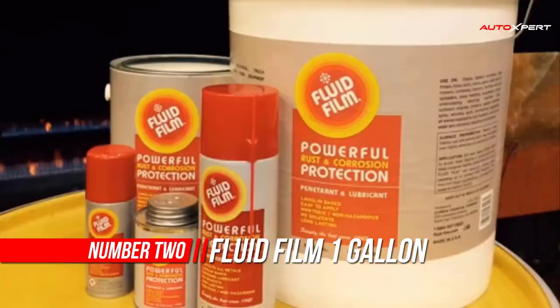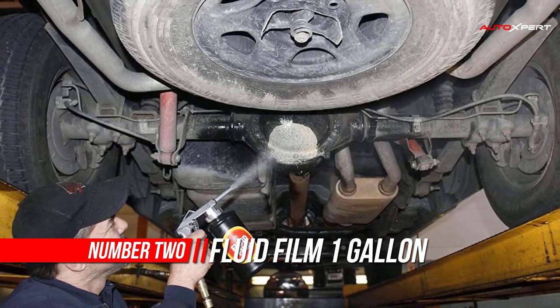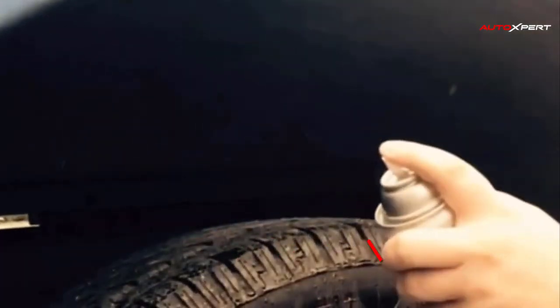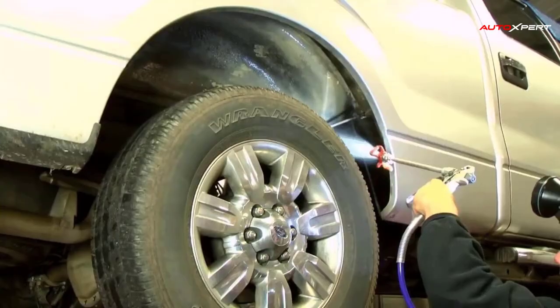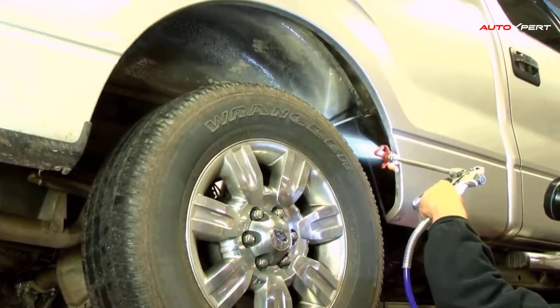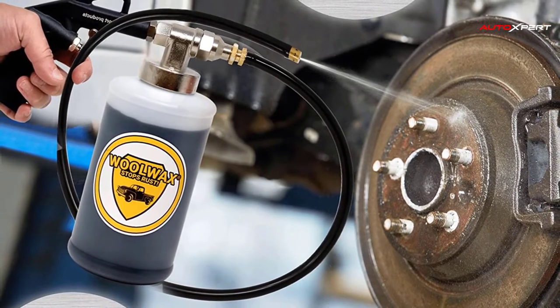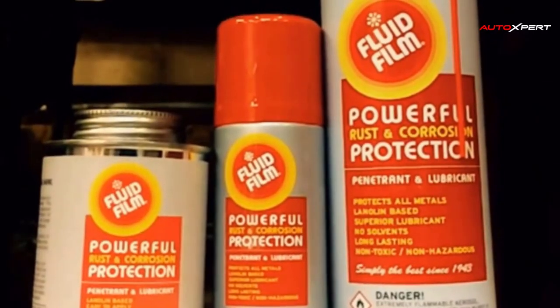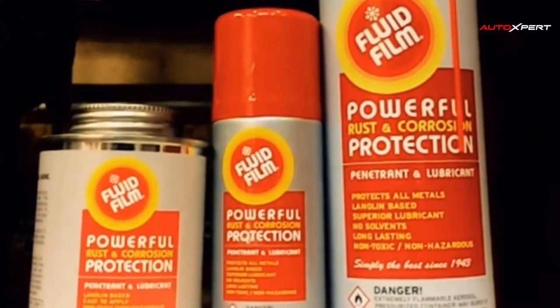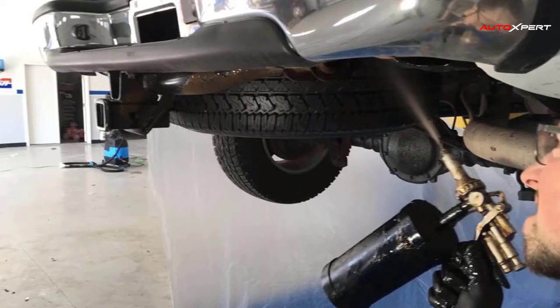Number 2: Fluid Film One Gallon Can. Fluid Film products offer powerful corrosion protection for all metals and superior lubrication for all moving parts. It is a non-toxic, long-lasting, thixotropic liquid that has been used for over 50 years in the highly corrosive marine environment of ships and offshore drilling rigs. More recently it has been introduced and successfully utilized in the aerospace, aircraft, and automobile industries, as well as for home maintenance. Facilities where it is used include government facilities and commercial fishing concerns.